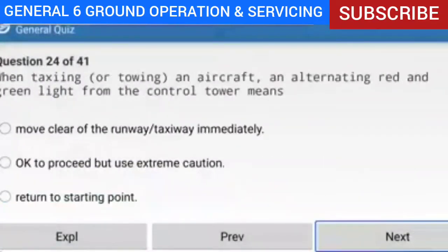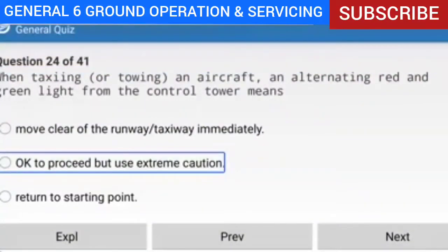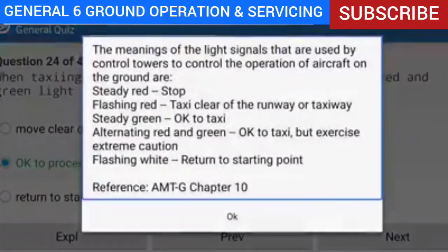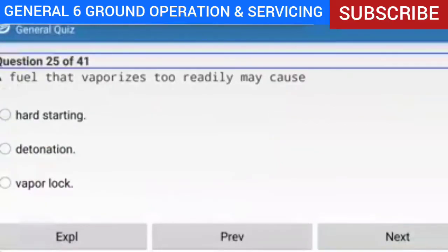Question 24 of 41: When taxiing or towing an aircraft, an alternating red and green light from the control tower means what? Answer: Okay to proceed but use extreme caution. Explanation: The light signal meanings used by control towers are — steady red: stop; flashing red: taxi clear of the runway or taxiway; steady green: okay to taxi; alternating red and green: okay to taxi but exercise extreme caution; flashing white: return to starting point.